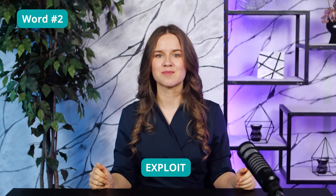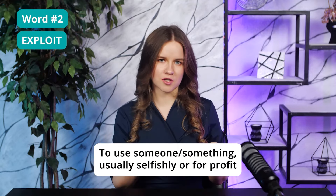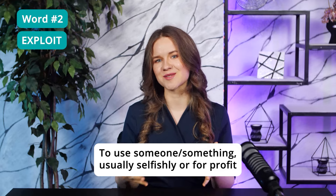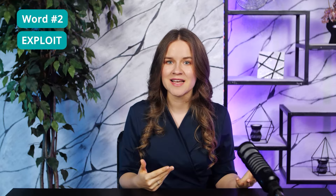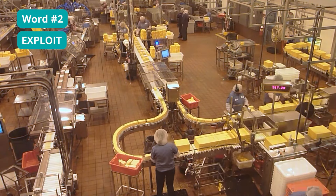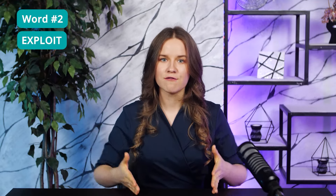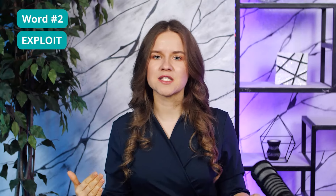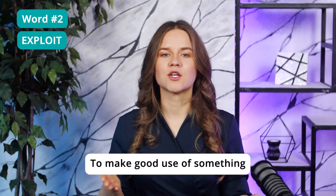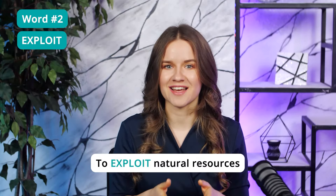Word 2: Exploit. If you use someone or something, usually selfishly or for profit, you exploit them. Factory owners can exploit their employees, making them work overtime. To exploit is to use something or someone unfairly for your own benefit. On the TOEFL, however, you'll often see this word used in a slightly different sense — it usually means to make good use of something. For example, to exploit natural resources.